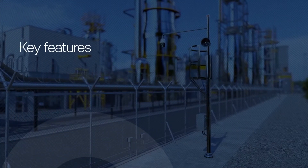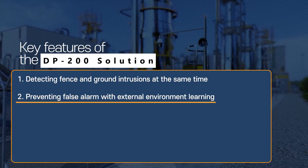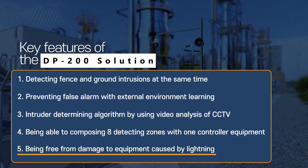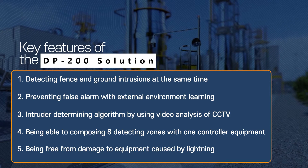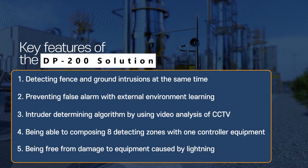As mentioned above, the DP-200 solution has the advantages of detecting fence and ground intrusions simultaneously, preventing false alarms using video analysis algorithms, composing eight detecting zones with one piece of equipment, and being free from damage caused by lightning.